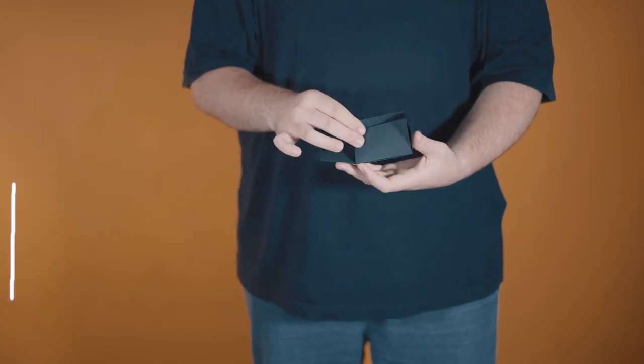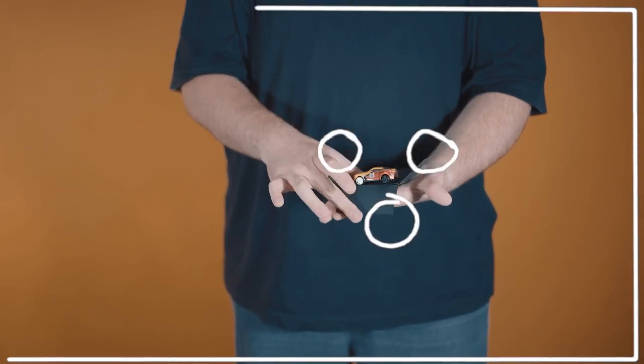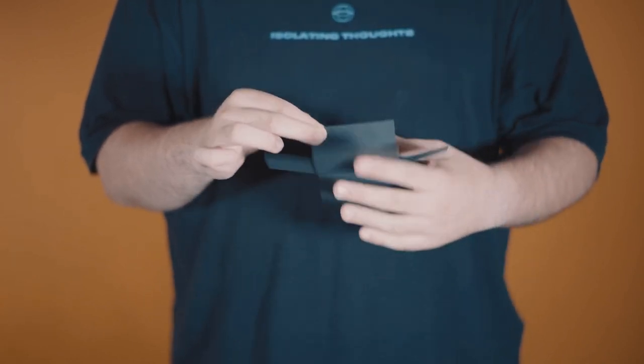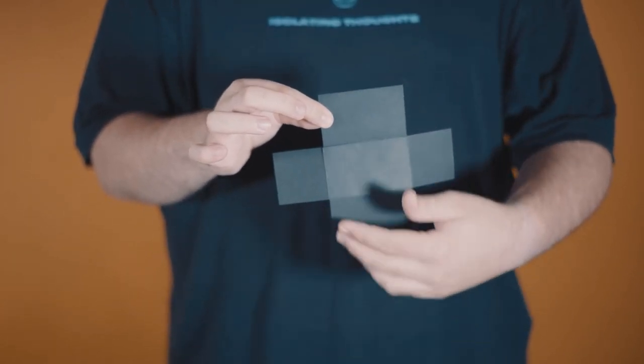Did you ever want to make a stage illusion in your hands? The wait is over! The creative mind of Julio Montoro has the solution for you. Now you can amaze your friends with this new pocket illusion.